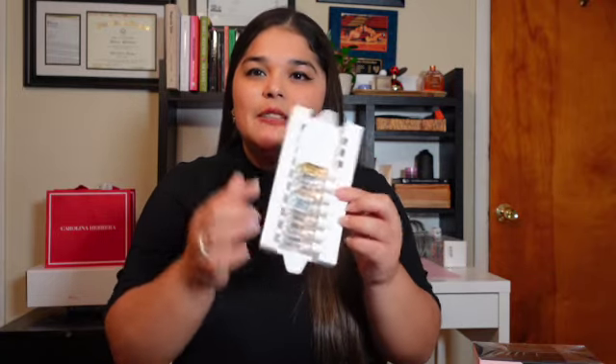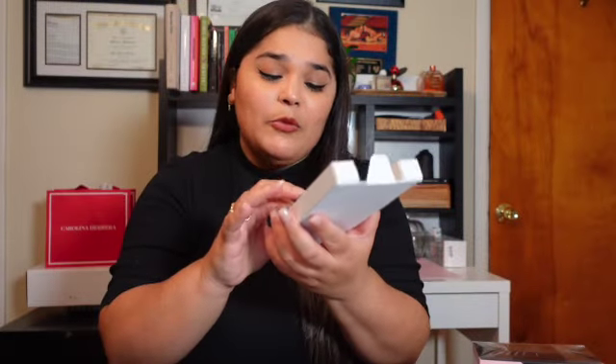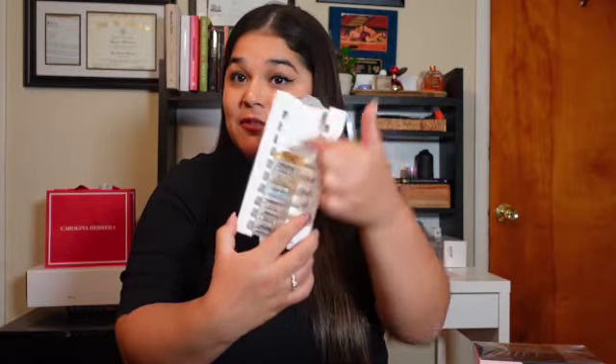If perfume is more of your vibe, I have a great selection for you. I recently purchased this from Sephora — it's the mini set from the brand Replica. I've been trying to get the matcha one but it's always sold out, so I got this instead. It's a mini version of almost all of their perfumes, so you can try them out. The person you're gifting can test which perfume they like before making the bigger purchase of their full-size bottles.